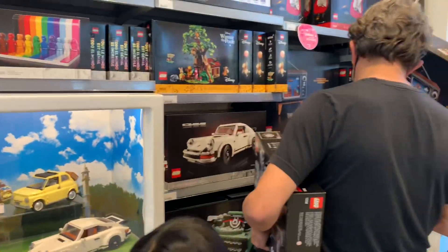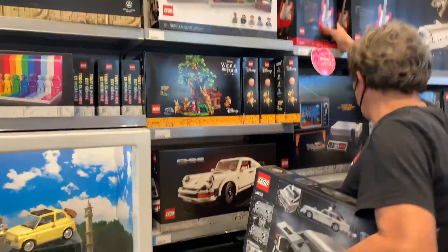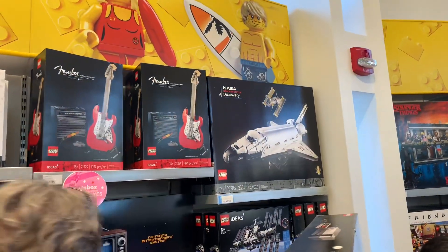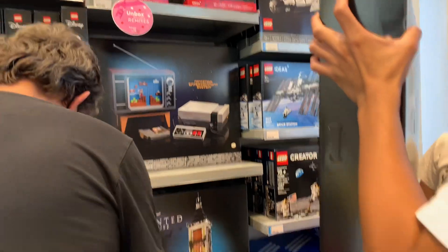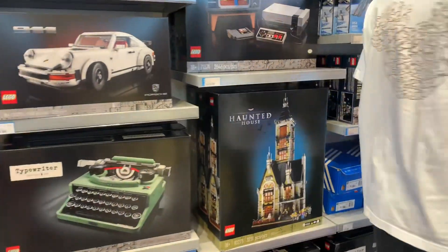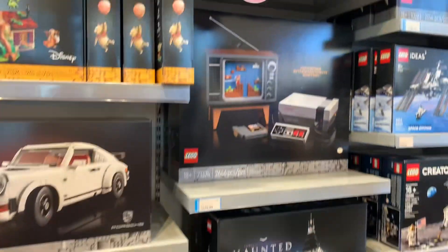Oh, they have a Nintendo! Is that Disney Haunted House? Haunted House! I don't know — Nintendo Haunted House!